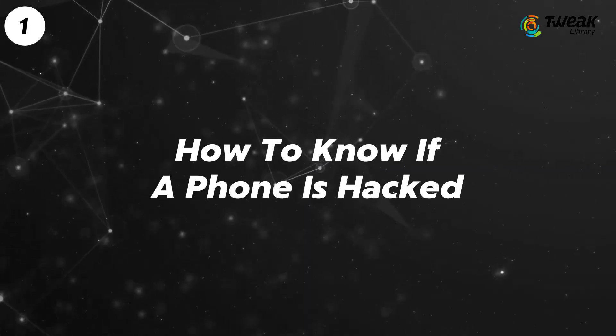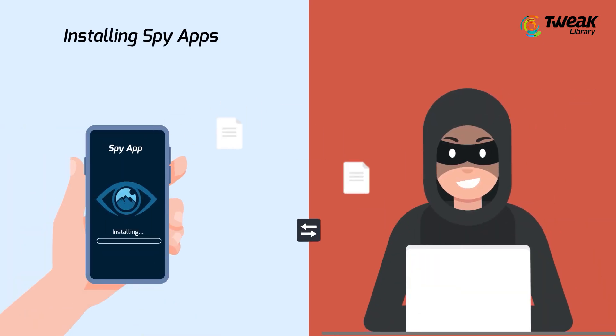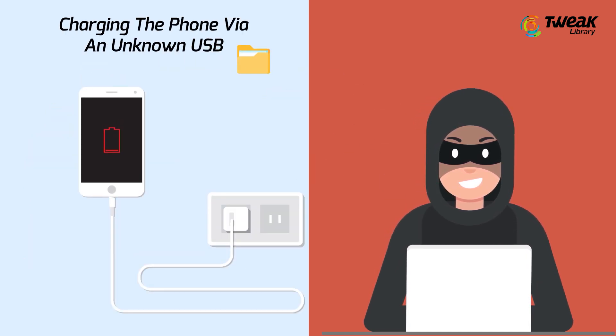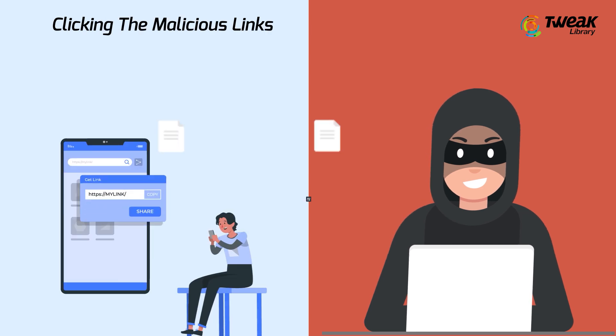How to know if the phone is hacked? Phones can be compromised through installing spy apps, using an unprotected Wi-Fi connection, charging the phone via an unknown USB, or clicking malicious links.